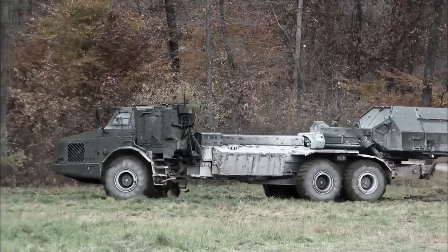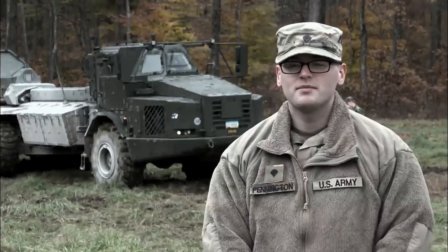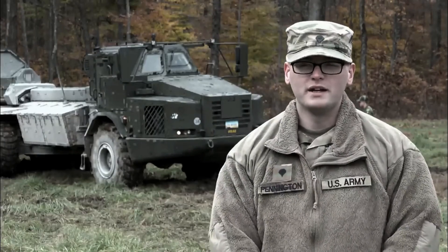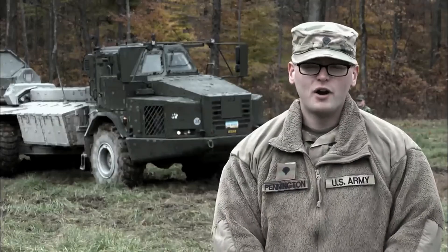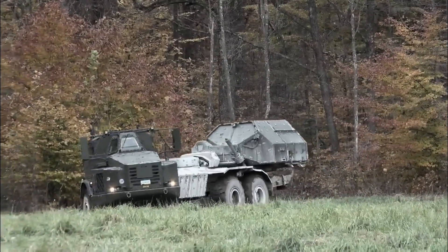We're out with the Swedish Army. They brought out their Archer artillery system. Pretty interesting. It's self-propelled, auto-loading. Very, very cool considering what we've been using recently in our unit, the original M777s.